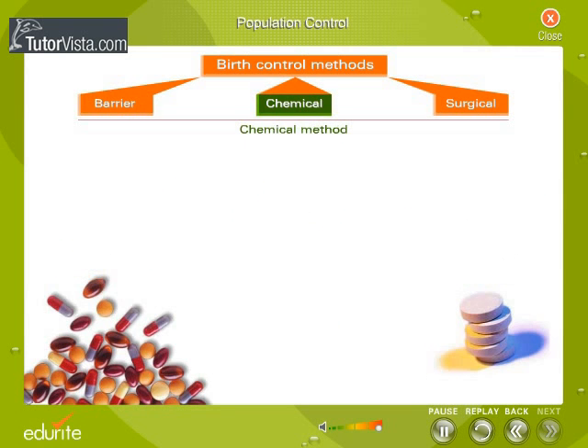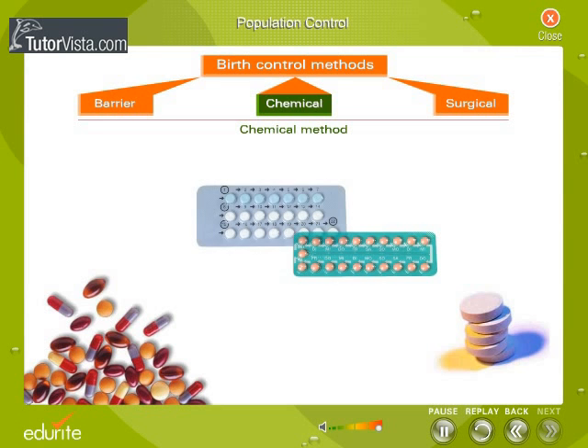The chemical methods include oral pills and vaginal pills. Most oral pills consist of hormones estrogen and progesterone. They alter the normal sequence of the menstrual cycle to prevent ovulation.